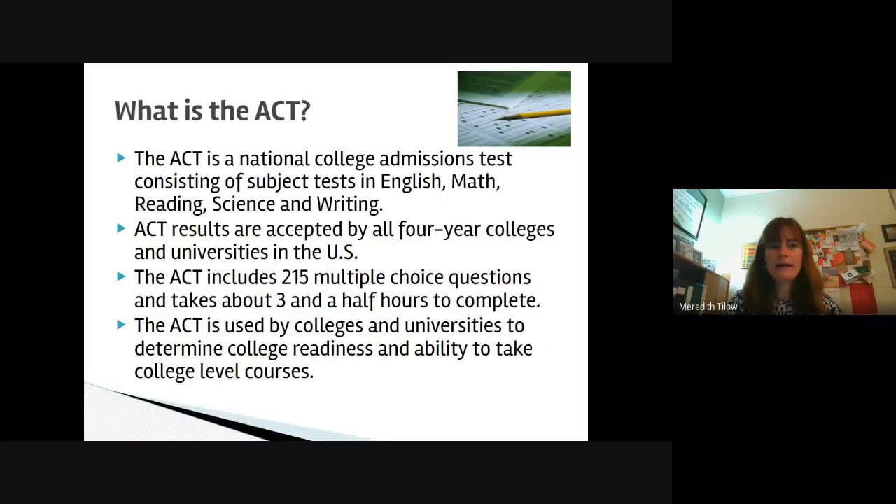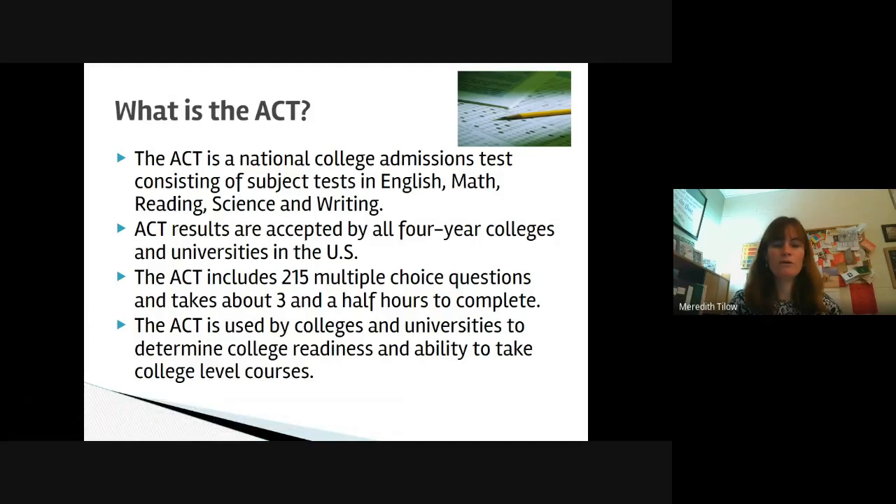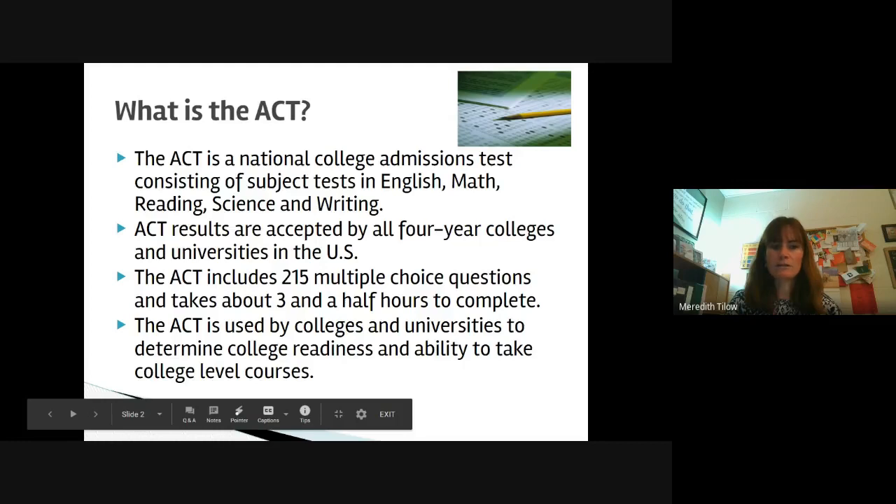The ACT is a National College Admissions Test. The results are accepted by all four-year colleges and universities in the United States. They test on four different subjects: English, math, reading, and science, and then there is an optional writing. The ACT test includes 215 multiple choice questions and takes about three and a half hours to complete. What the test measures is a student's college readiness and ability to be successful in college level courses.